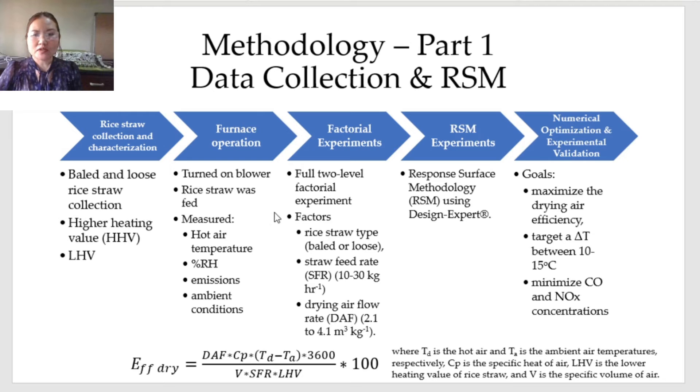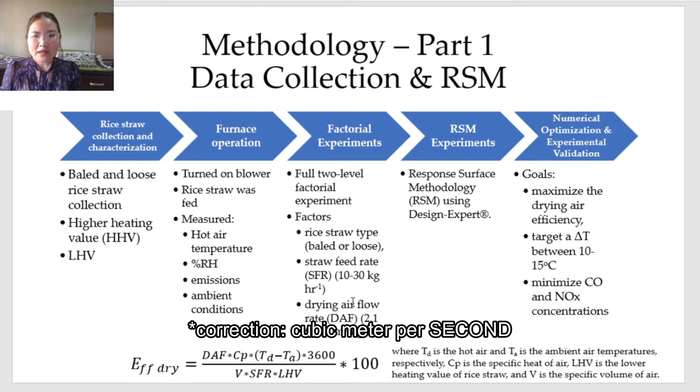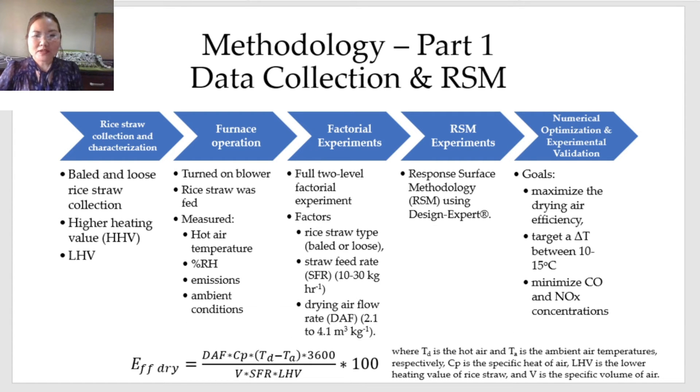Ambient conditions were also monitored. A full two-level factorial experiment was implemented to screen significant factors. The factors were rice straw type — whether baled or loose — straw feed rate between 10 to 30 kilograms per hour, and drying air flow rate between 2.1 and 4.1 cubic meters per kilogram. The responses were drying air efficiency, increase in drying air temperature or delta temperature, carbon monoxide, and nitrogen oxides (NOx).